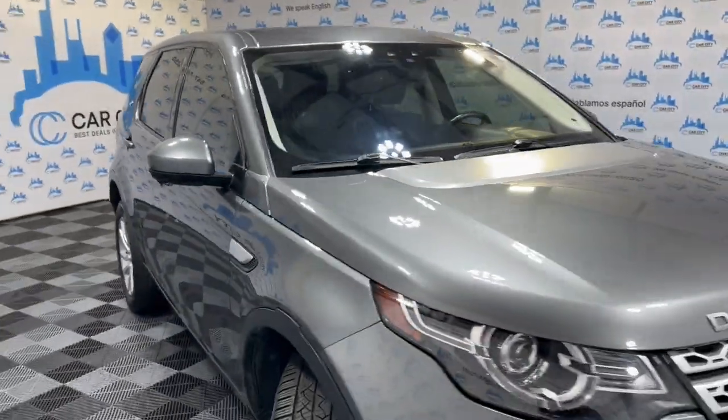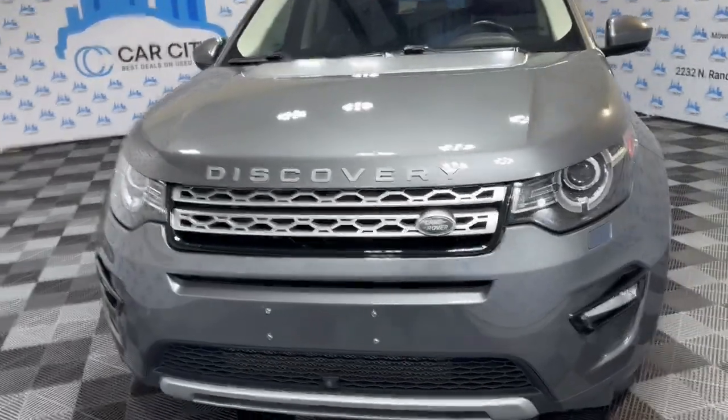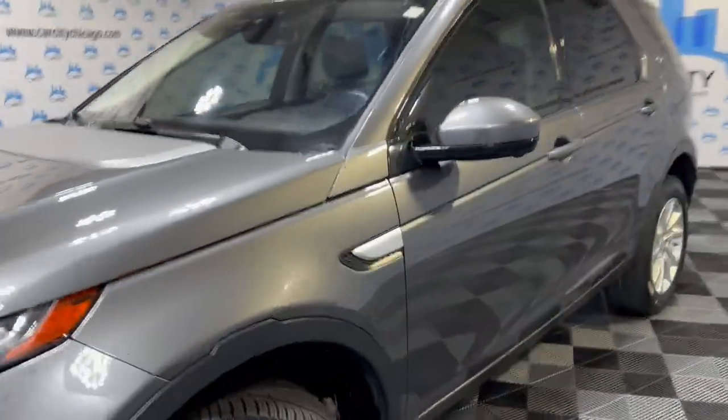Front row ready unit, it runs and drives great. Fog lamps, xenon headlights. Body looks very nice and clean. It's got 360-degree cameras all over it — on the mirrors, in the front bumper, and in the rear bumper.